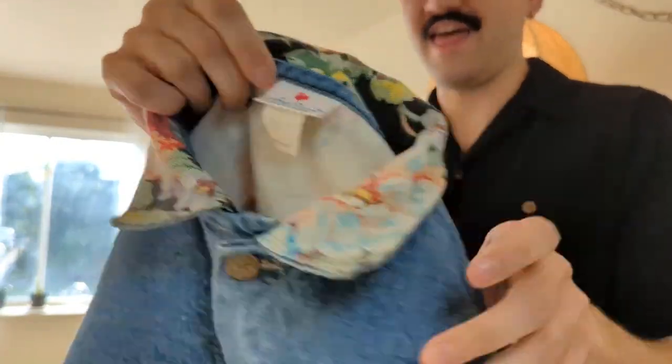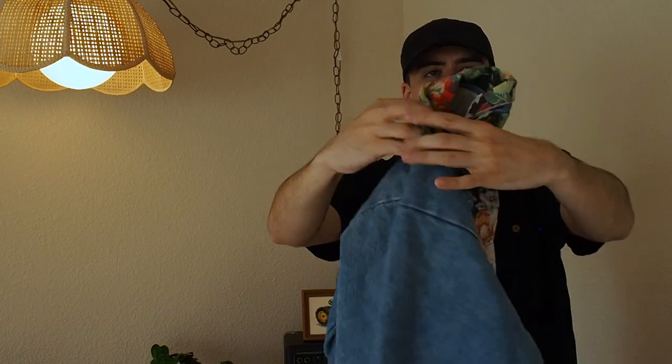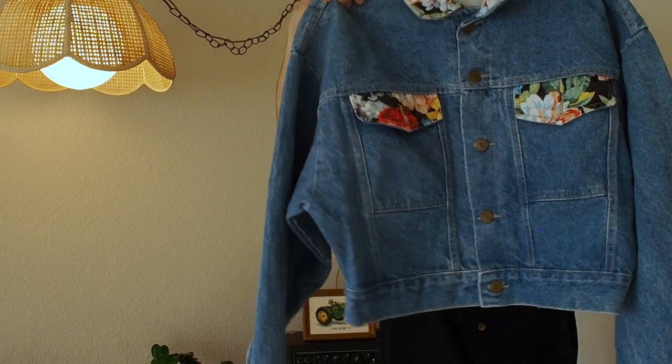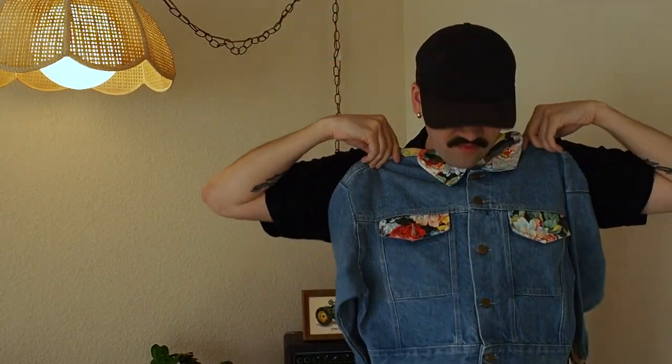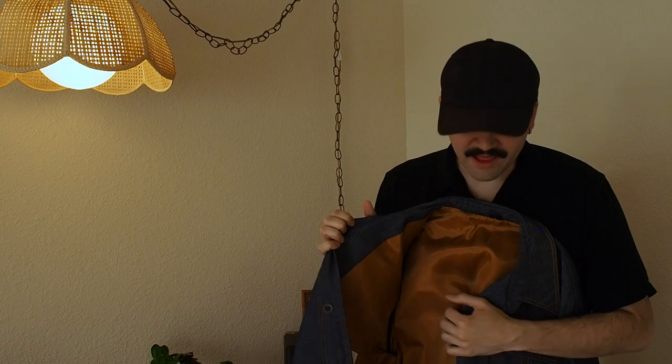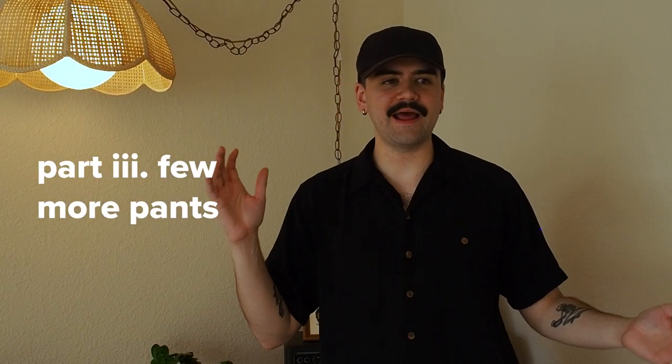Stuffed Shirt tag — we have this super duper cropped denim jacket, probably late 80s, early 90s. But look at how long these sleeves are. Now the opposite of cropped — we have this funky little 70s Sears Leisure Life Fashions nylon-lined, satin-lined, weird little denim chore jacket. Pretty cool.